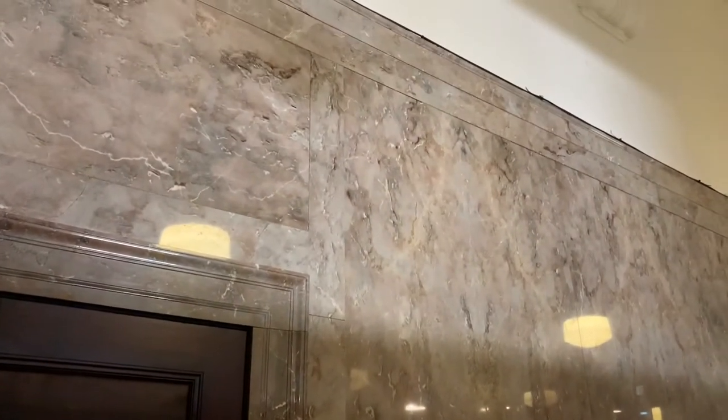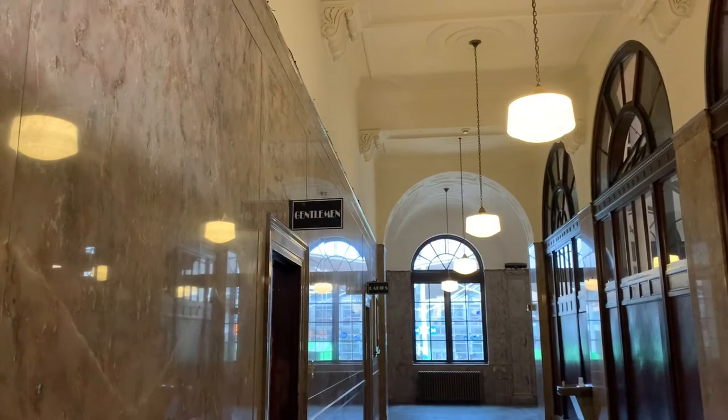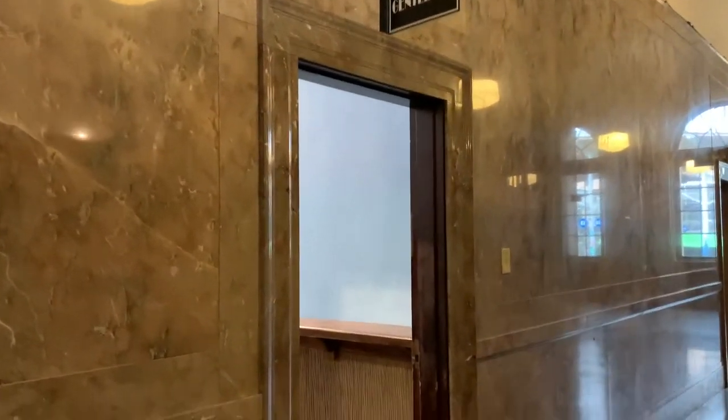We're entering the side lobby here. The architecture you're looking at begins with the floors, which are green terrazzo with brass inlay. The walls of the Millennium Center are Tennessee marble — a kind of rose-gray color. Some of the features I really like are the door surrounds. Very unusual. This was formerly the office of the postmaster here at the Winston-Salem Post Office.